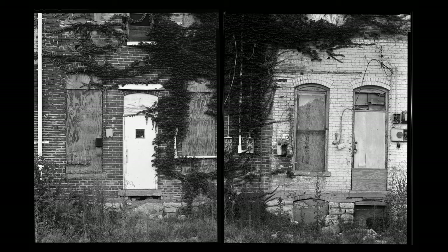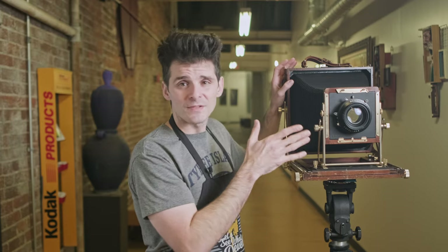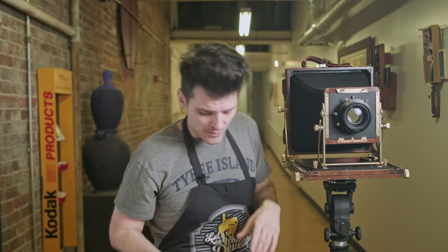But now, after years of practicing and reading up on things like your image circle and field of view, I've arrived at this particular lens because it gives me a little bit of future proofing, but also gives me a pretty standard field of view.